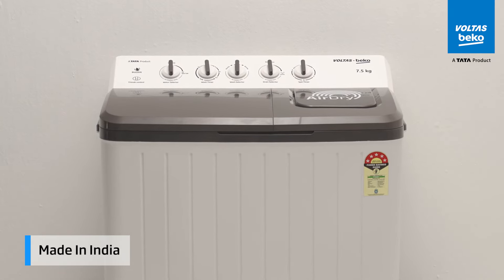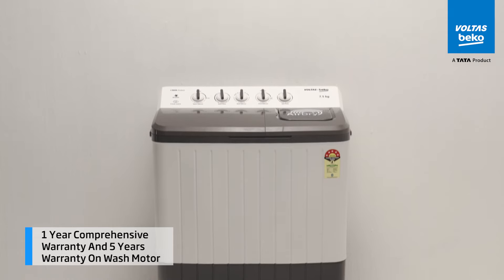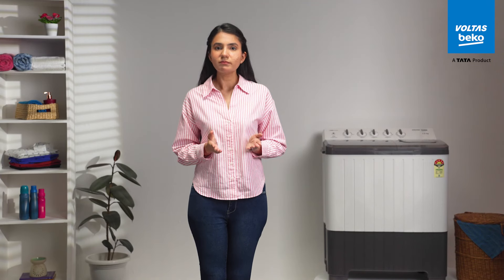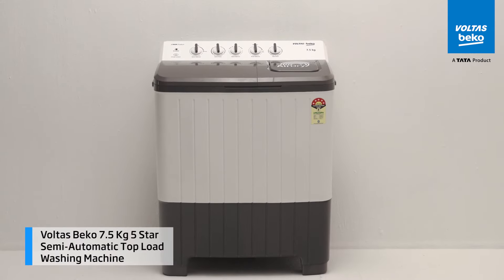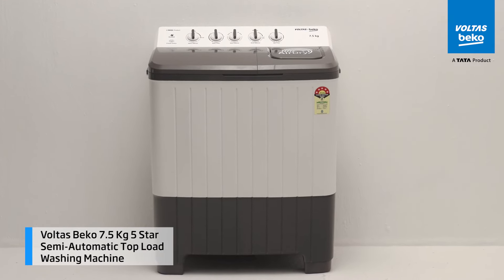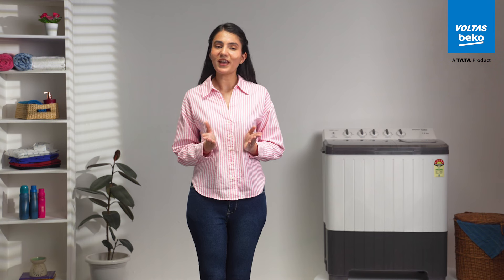This made-in-India washing machine brings together innovation and adaptability, all backed by a one-year comprehensive warranty and a five-year warranty on the wash motor. For families looking to streamline their chores and reclaim their time, the Voltas Beko 7.5 kg 5-star semi-automatic top-load washing machine isn't just a household appliance — it's a reliable partner of everyday happiness.